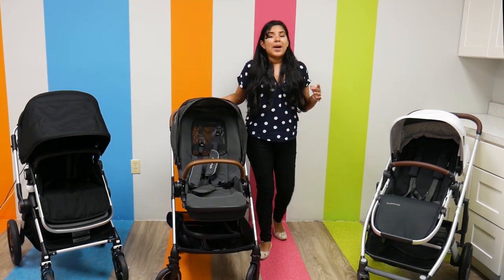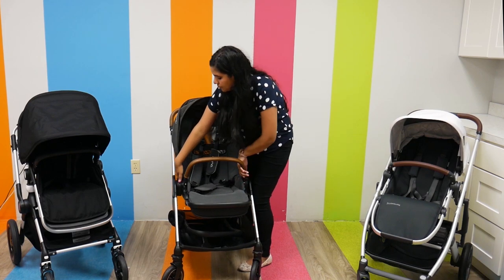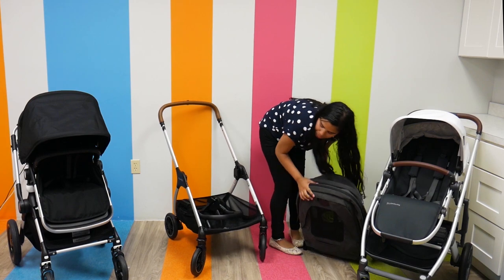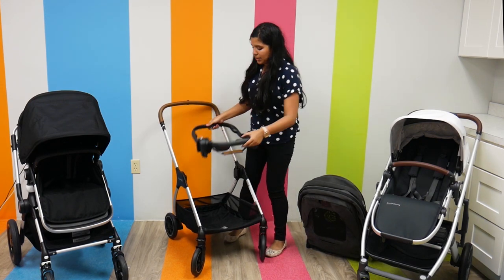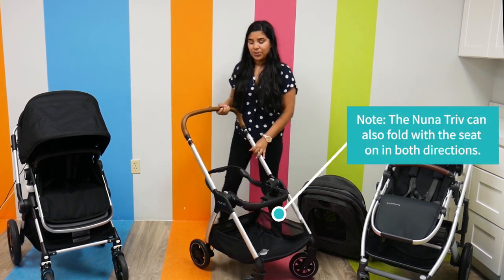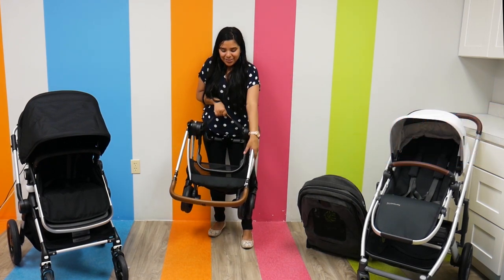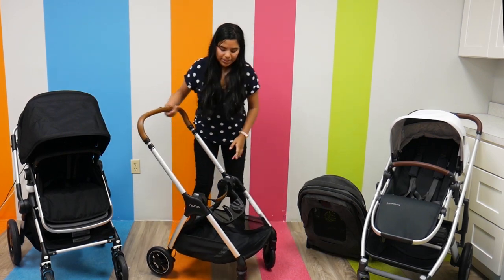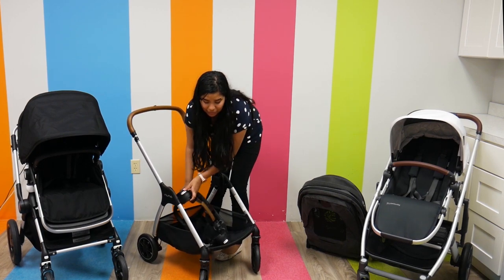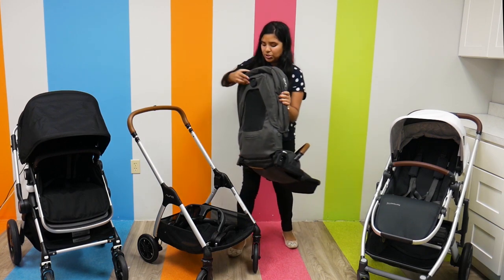It is a really great travel system no matter what type of car seat you have. I'm going to fold this stroller now — actually with the car seat in, which is what makes this so unique. You put the ring car seat adapter in, and look how easy that fold is. It folds with the car seat adapter, which you don't often see. This is a really unique feature. It also has all-wheel suspension, which is amazing.